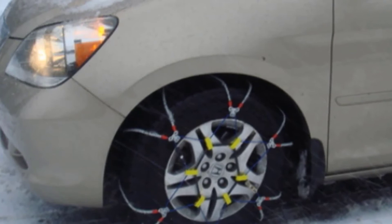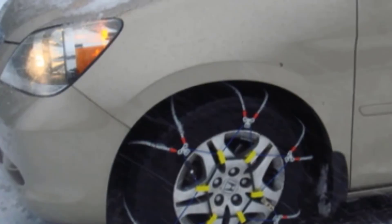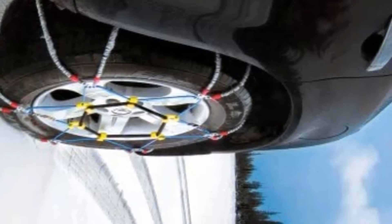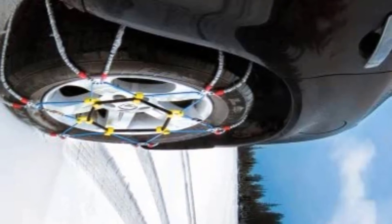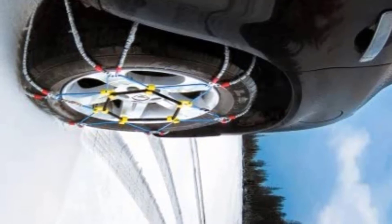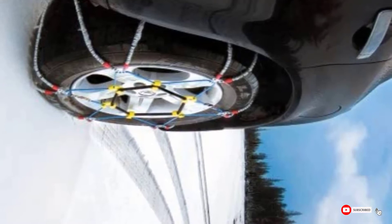The all-embracing design provides traction across your entire tire. The rubber tightening device helps ensure they fit snugly and won't fall off while driving. One of the most intimidating things about buying snow chains is installation, and the AC143 has addressed this — many users have noted its relatively easy installation design. If you are looking for a cable chain system that provides ample traction, is relatively easy to install, and can work on most vehicle types, look no further than the Security Chain Company AC143.